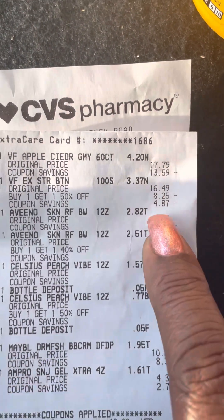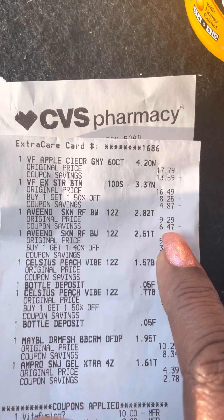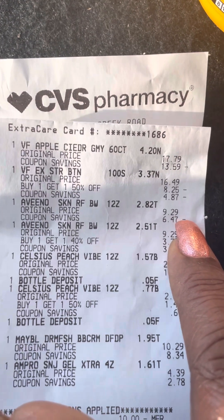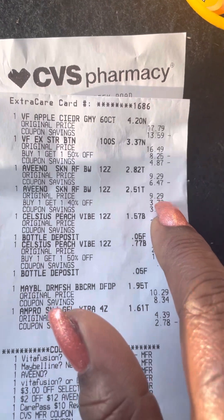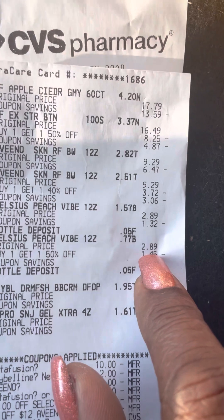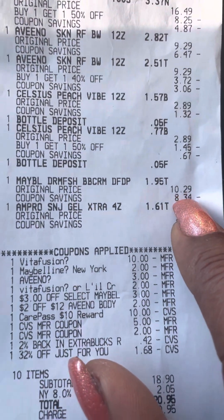One of these vitamins starts at $17.79, the other was 50% off at $16.49. The Aveenos are not cheap either — one was $6.29 and then 40% off. The lip products were $2.89 then half off, and the Maybelline was $10.29.